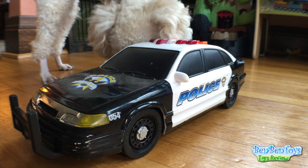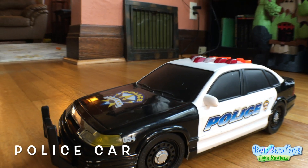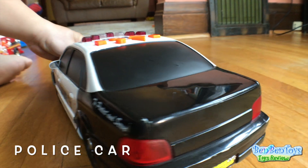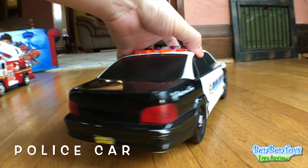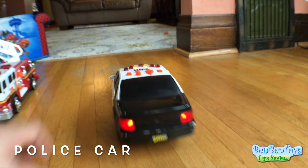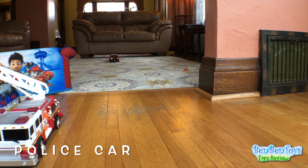And this is the police car. It's really cool. Look at the back of it. There goes the police car.